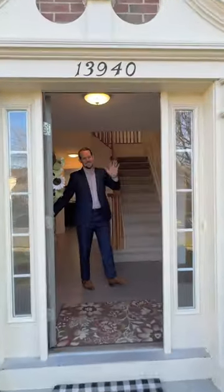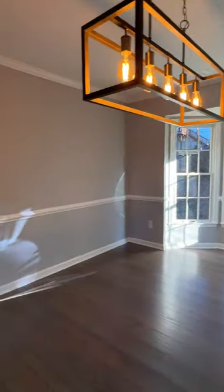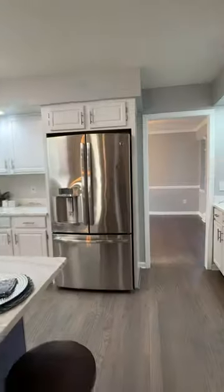I love this brick front Fox Hall model by Winchester Homes — it's one of my favorite floor plans in the neighborhood. Come on inside and check out the newly refinished hardwood floors throughout the main level, and the newly refreshed kitchen with stunning quartz countertops.